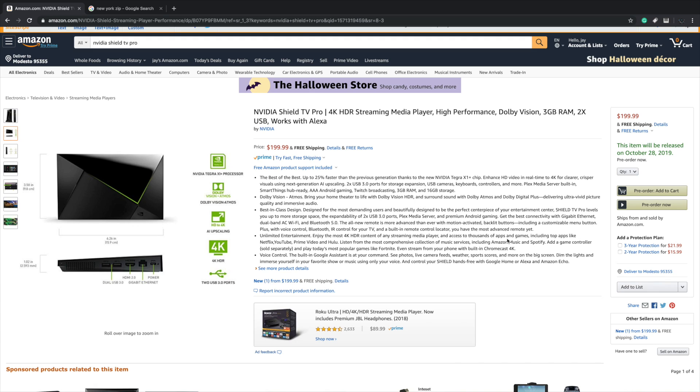Overall, the new Nvidia Shield TV Pro is definitely a welcome upgrade, especially with that Tegra X1 Plus processor — 25% faster. Now I know that might not sound like a lot to some people, but we're already right there on the edge with the original Shield TV and the 2018 Shield TV with GameCube and higher-end emulation. But I think that's just going to put it right over the top.